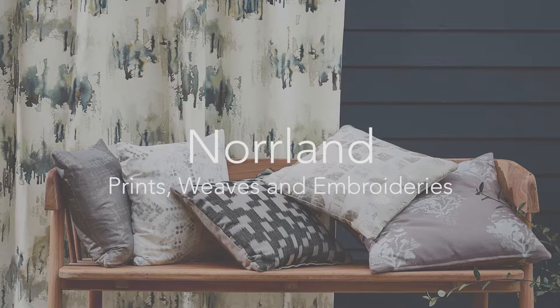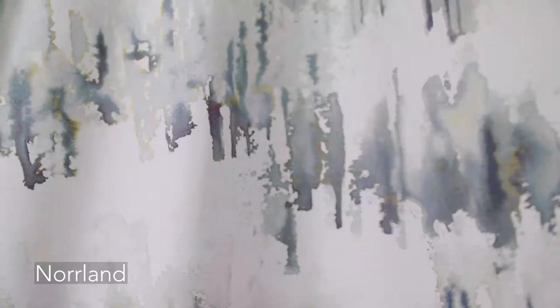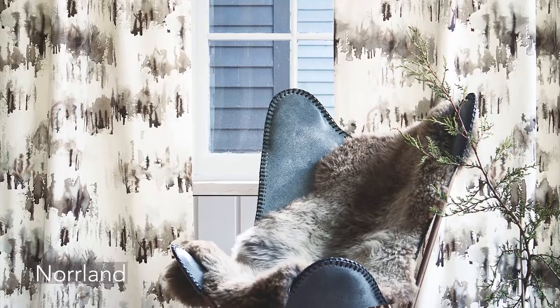The Norland Print was designed in-house by one of our design team. She did original ink drawings which have been translated into this beautiful treescape, which has a lovely fluidity of tone and colour across the design. We printed this digitally on a smooth cotton in order to pick up on all the delicate colour work.